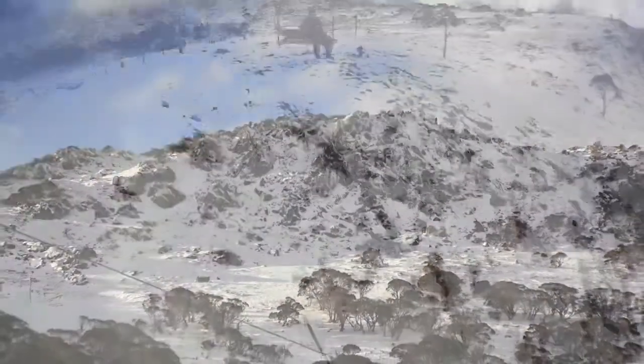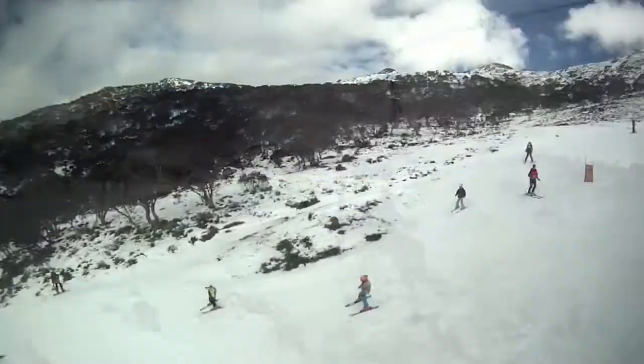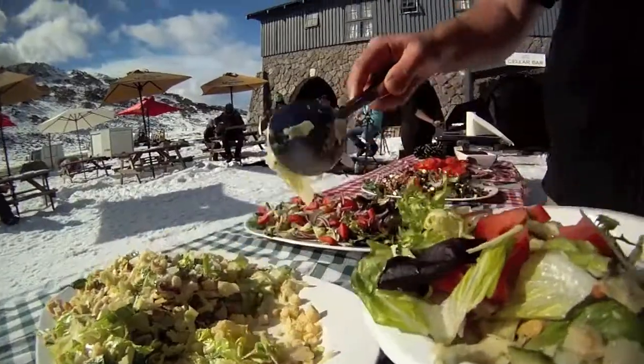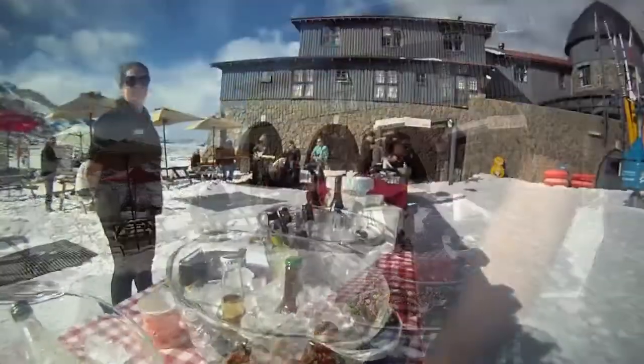The sunshine crept through every little while, but mostly cloudy cover dominated the skyline for a large portion of the day. The expected snowfalls of today have been pushed back into the evening with warmer temperatures and dispersing cloud cover.